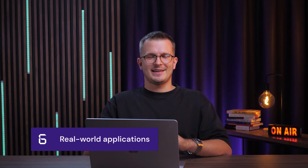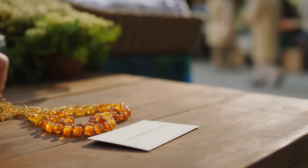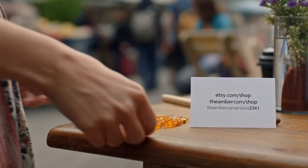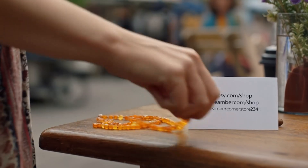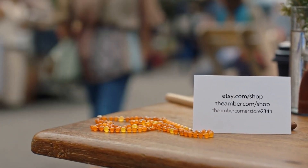Let me show you where this actually matters in real life, because it's not just about having a pretty URL. Let's say someone asks where to buy my jewelry — I say, just go to theambercorner.com, and that's it. They can remember it, and this actually looks like a real business. Try doing that with the other domain — it's not easy to remember and doesn't look professional.